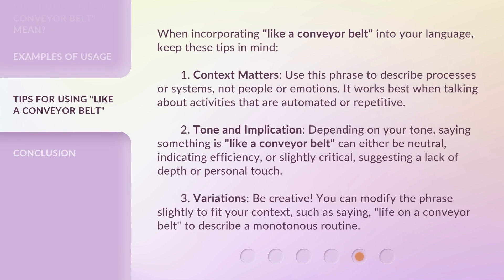When incorporating 'like a conveyor belt' into your language, keep these tips in mind. First, context matters — use this phrase to describe processes or systems, not people or emotions. It works best when talking about activities that are automated or repetitive. Second, tone and implication — depending on your tone, saying something is 'like a conveyor belt' can either be neutral, indicating efficiency, or slightly critical, suggesting a lack of depth or personal touch. Third, variations — be creative. You can modify the phrase slightly to fit your context, such as saying 'life on a conveyor belt' to describe a monotonous routine.